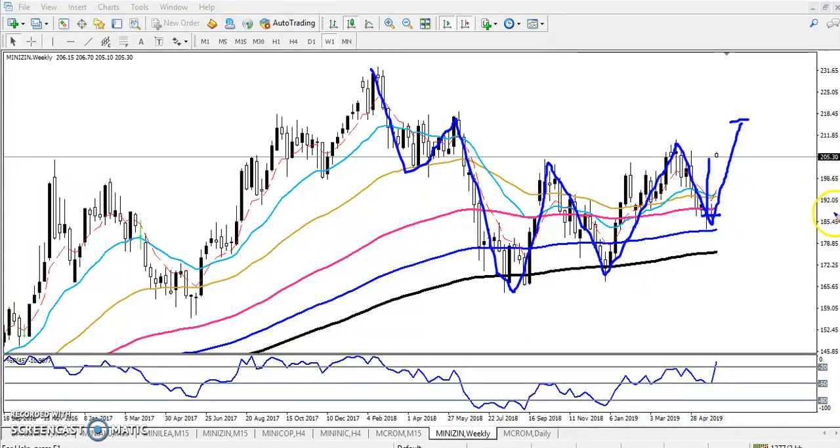Today the market just opened with a huge gap up — I think from around 185 or 186 all the way to 205. That is a huge gap up. Now you can see people are thinking that because of the gap up the price will keep going up, but we have to find the support and resistance levels.